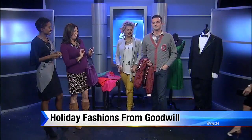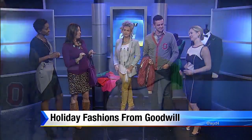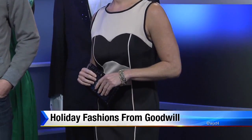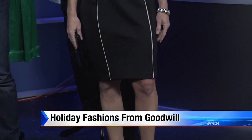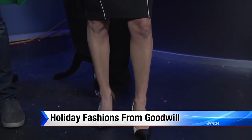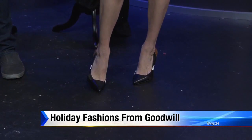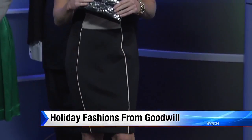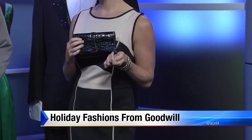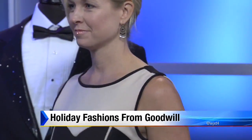Coming up for fancy holiday parties, we've got the beautiful Melissa Kingston, owner of Definition Fitness, keeping Jacksonville fit. She has on a donated W-118 by Walter Baker color-block cutout dress — we call it the new little black dress of the season — with donated Sam Edelman calfskin and leather heels, a Kenneth Cole croc embossed clutch, Coco Bell bracelets, and vintage-look earrings. The entire outfit, head-to-toe, was $90.